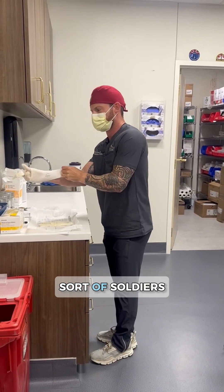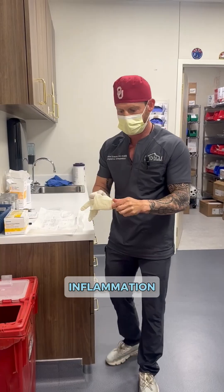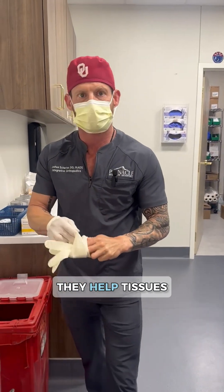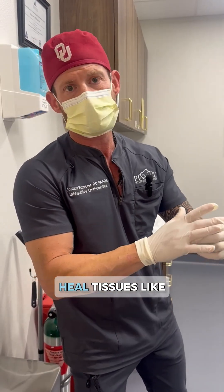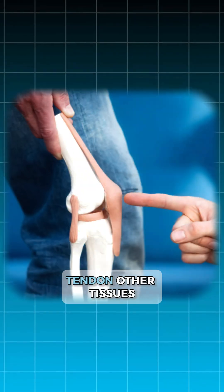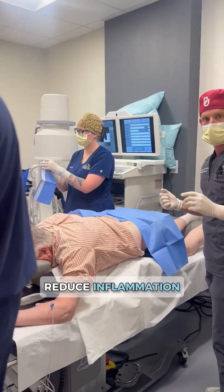If you could think of your stem cells as sort of soldiers — when we inject them into an area, they attack the inflammation, they help eat up inflammation, and they help tissues heal. In some cases, stem cell has been shown to heal tissues like ligament, tendon, and other tissues around the joint, and they drastically reduce inflammation.